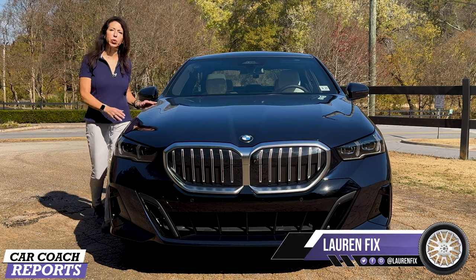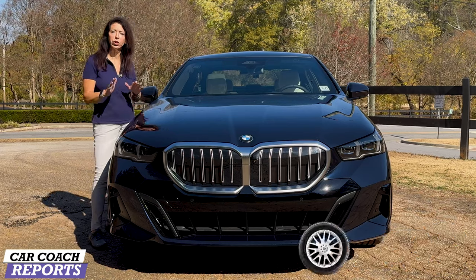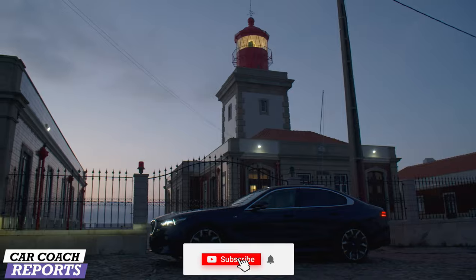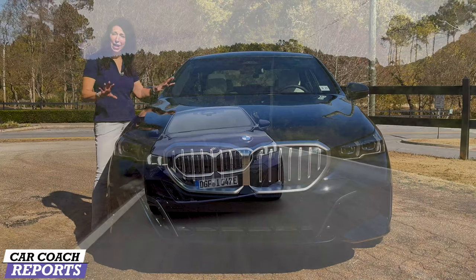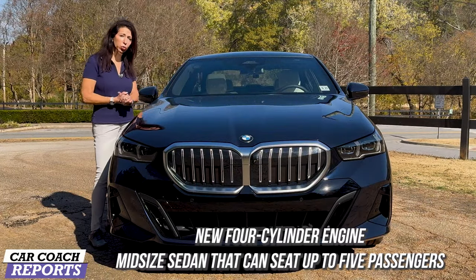I'm Lauren Fix and this is the 2024 BMW 5 Series. It is all new for this year, fully redesigned both inside and out. It's got a new driveline, it's longer, it's taller, it's wider, and it has all of the new technology inside, new safety features, and quite a bit more.